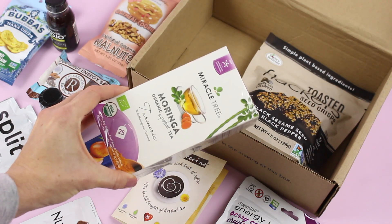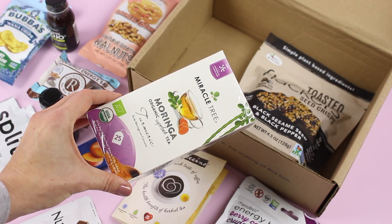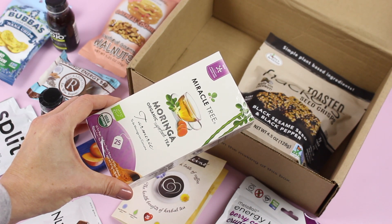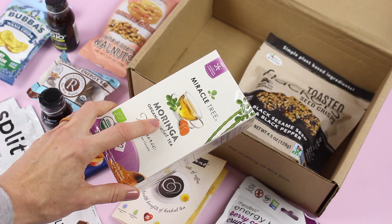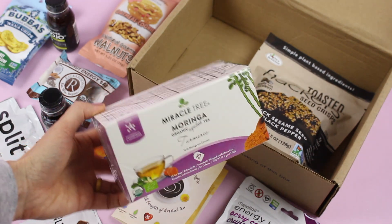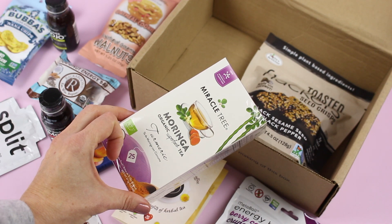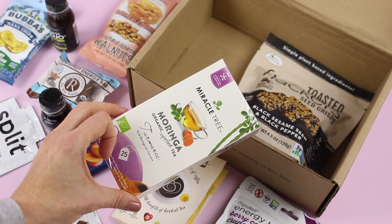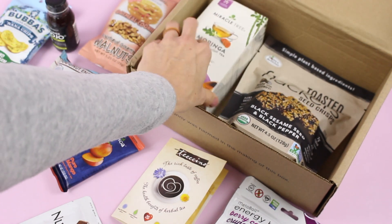Then lastly, we have Miracle Tree — this is a brand I've received before and they have some really great superfood teas. This one is turmeric and the main ingredient is moringa. That is apparently one of the best superfoods you can get, so this is a great tea to have on hand.